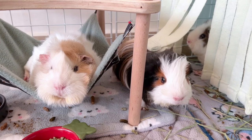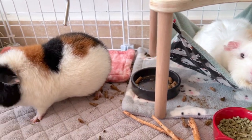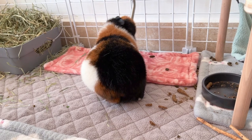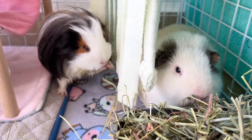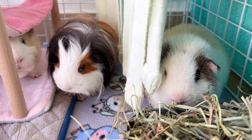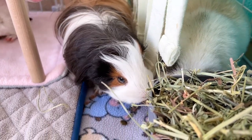Hey guys, welcome back or welcome to PetiteCavie. One of the main activities of a guinea pig is, you may have guessed it, nibbling. You've probably also noticed that a guinea pig that's not doing well will eat less or stop eating. You'll see in today's video how to help your guinea pig eat when they're sick. So let's get started.